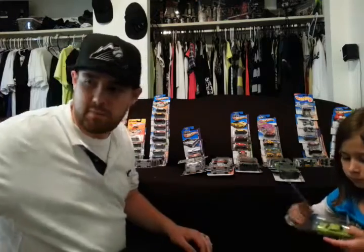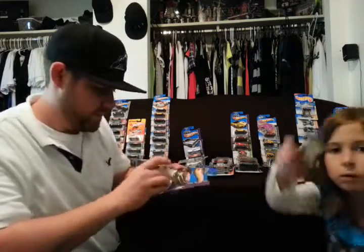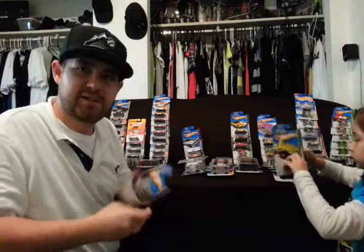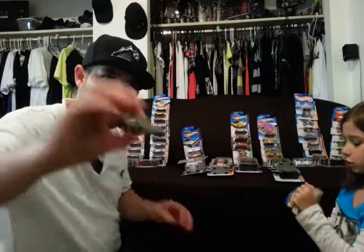Maybe we can do some big races with lots of Camaros, things like that. It's a 2010 Camaro Convertible. 2010 Camaro SS. 2010 Camaro SS.